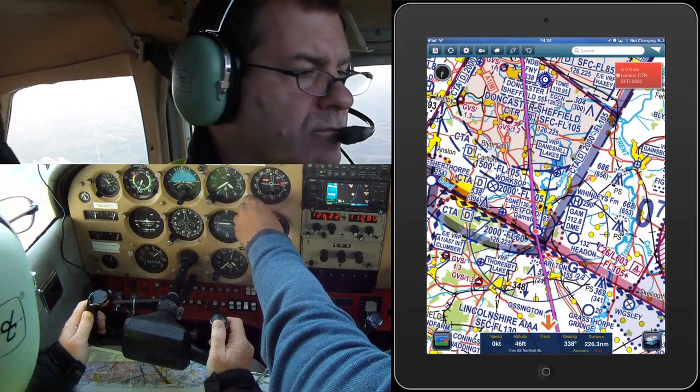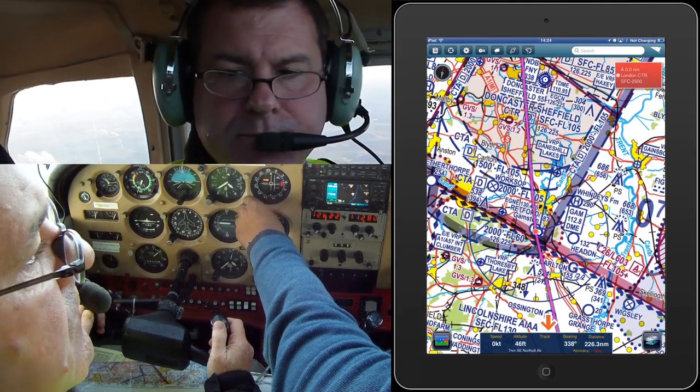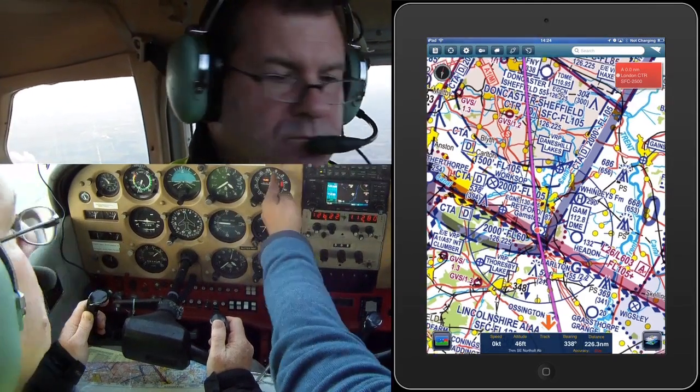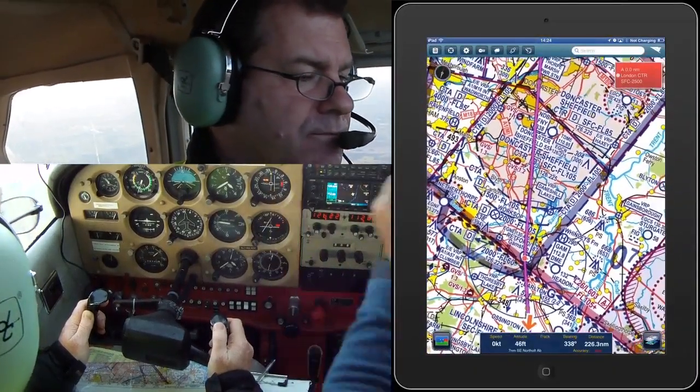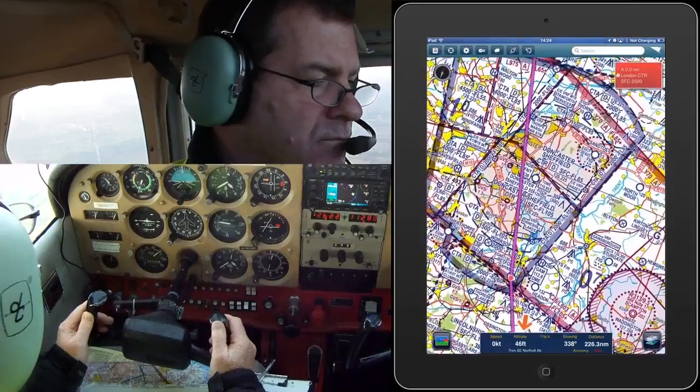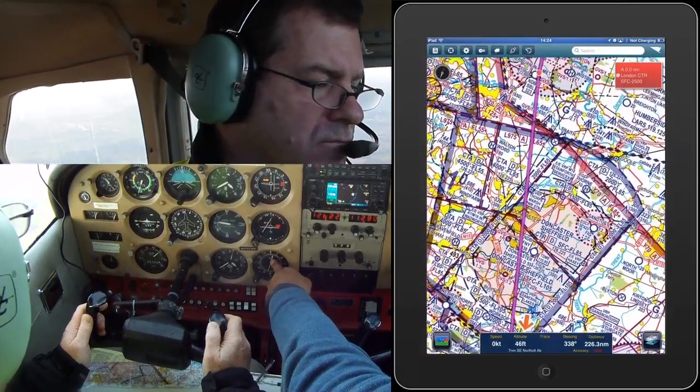When we get to Gamston, we're going to go outbound on their radial 340 and that'll take us to Sherburn. That's Doncaster's NDB.